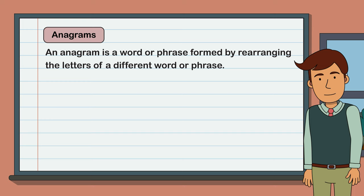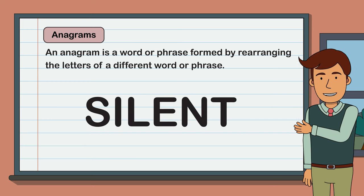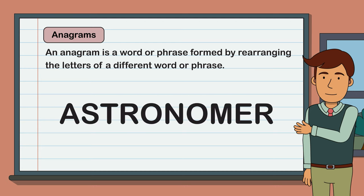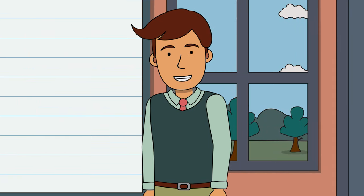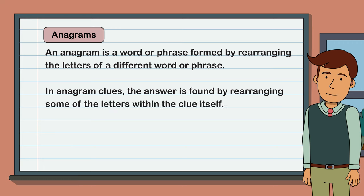An anagram is a word or phrase formed by rearranging the letters of a different word or phrase. For example, the word 'listen' is an anagram of 'silent', and the word 'astronomer' funnily enough is an anagram of 'moon starer'. So how does this relate to our cryptic anagram clues? Well, in anagram clues the answer is found by rearranging some of the letters within the clue itself.